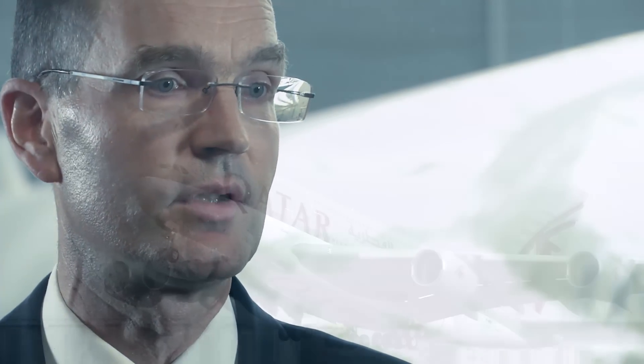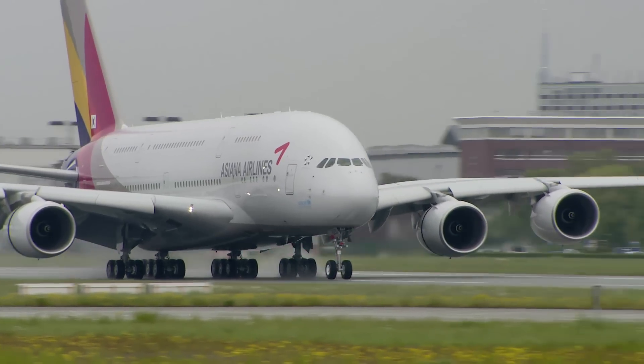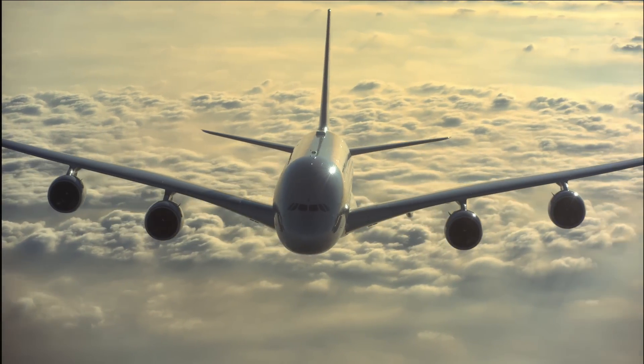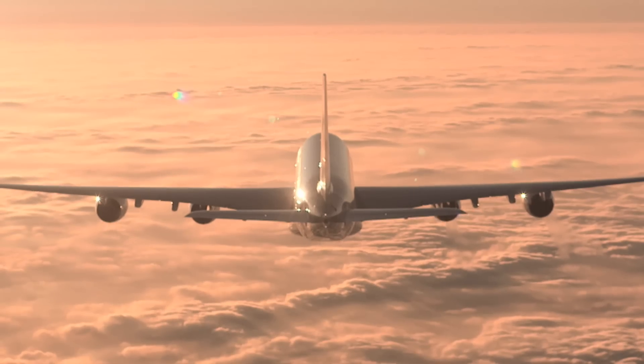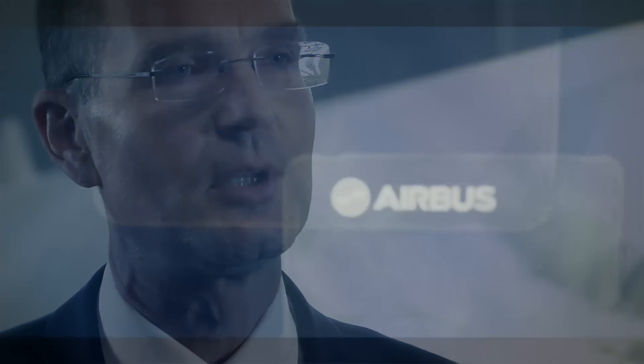And if you look at the 380, since its entry into service, we've continuously improved the product for the benefit of all customers. Thanks to all these different innovative and technological approaches, we are confident that we remain the leader in the wide-body family.